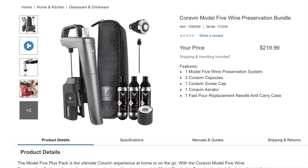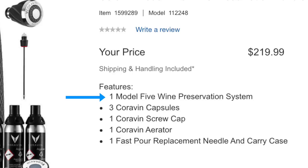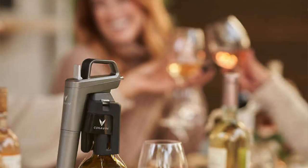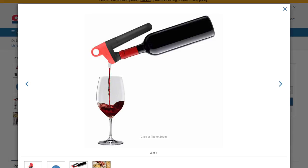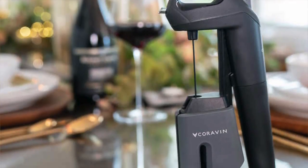And last but not least, the Coravin Model 5 Wine Preservation Bundle for $219.99. You get the Model 5 wine preservation system, three Coravin capsules, a screw cap, aerator, fast pour replacement needle, and a carry case. The carrying case looks of quite nice quality, but at $200 it's a lot. The whole basis of this type of preservation technology is that you can enjoy any wine you want whenever — you don't have to worry about drinking only one wine bottle at a time, which is great if you drink wine every night of the week.